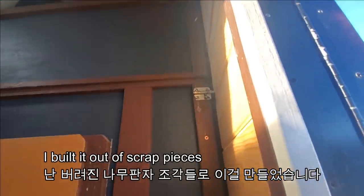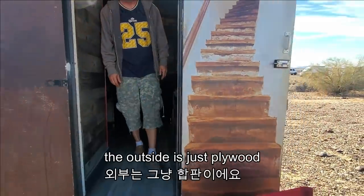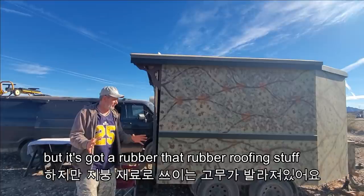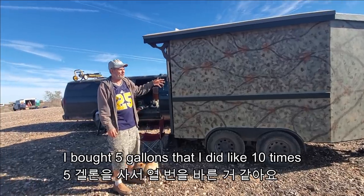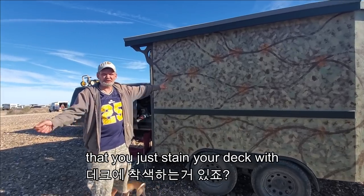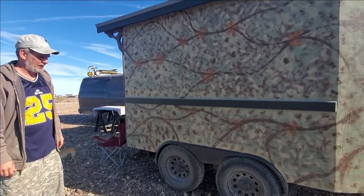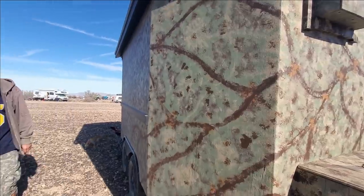I built it out of scrap pieces. The outside is just plywood, but it's got rubber roofing — that rubber roofing stuff that you can buy at Home Depot for 80 bucks. I bought 5 gallons and did it like 10 times. But it was white and ugly so I didn't like it. So this is deck paint — the kind you stain your deck with. I got like a quart of each color. It's nice. You are a painter — yes, I am a painter. And carpenter.